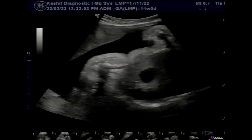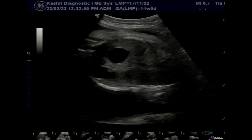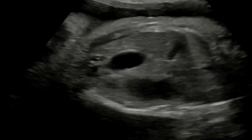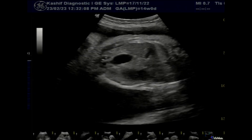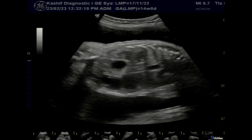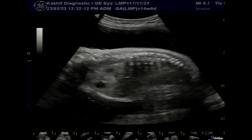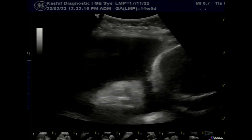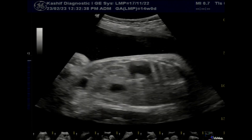Half of the patients with duodenal atresia are associated with other congenital abnormalities, of which the most common is Down syndrome. So it is important to rule out other congenital abnormalities. Treatment is surgery after delivery.